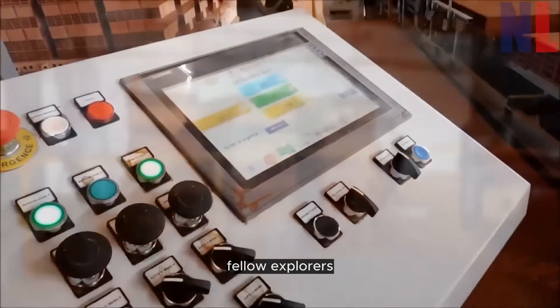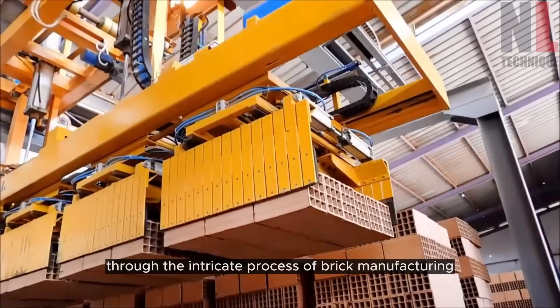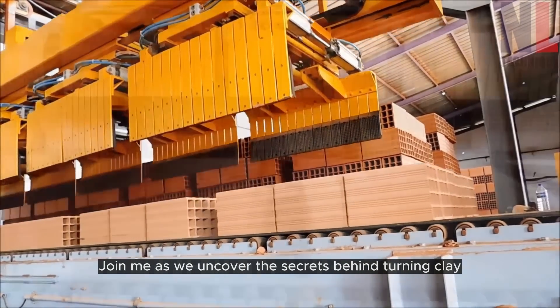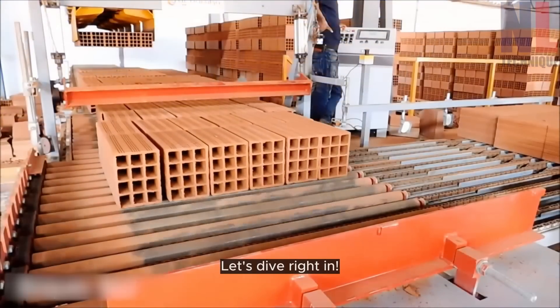Welcome back, fellow explorers. Today, we embark on a captivating journey through the intricate process of brick manufacturing. Join me as we uncover the secrets behind turning clay into the building blocks that shape our world. Let's dive right in.